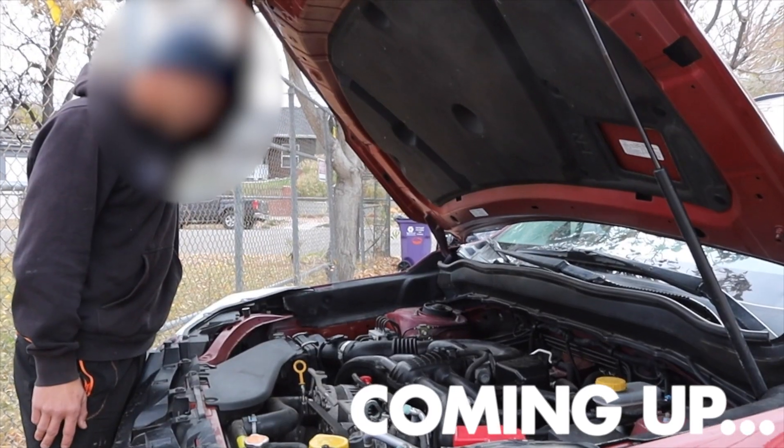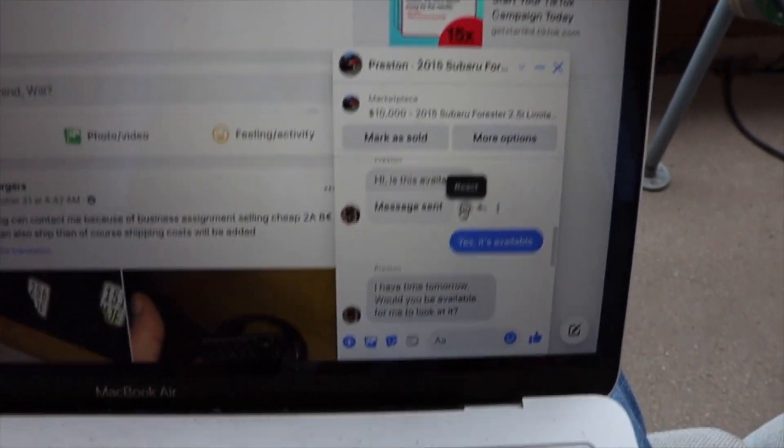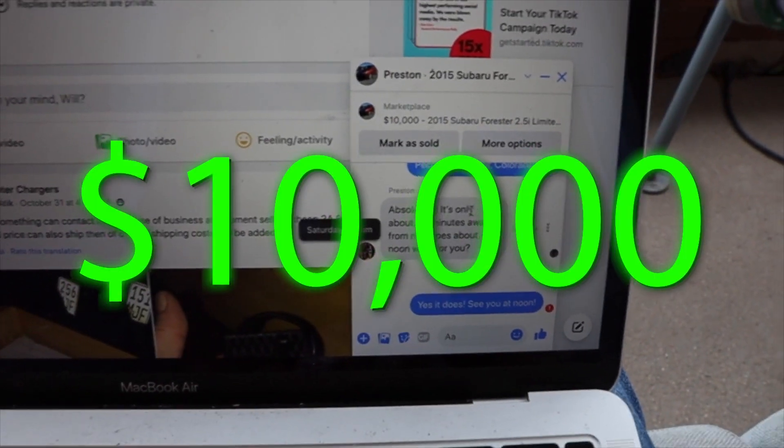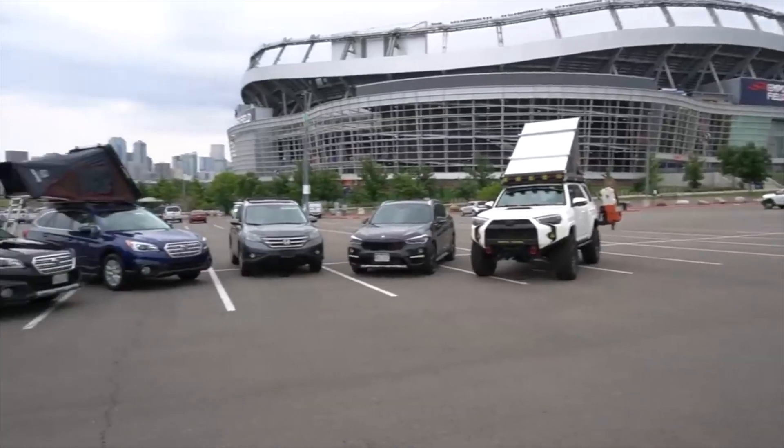Someone is supposedly coming to take a look at the Subaru Forester today and it seems we agreed on a price from the messages of $10,000. I'm actually staying at my buddy Aaron's house right now — he manages the whole Turo operation and has also flipped a couple of cars.